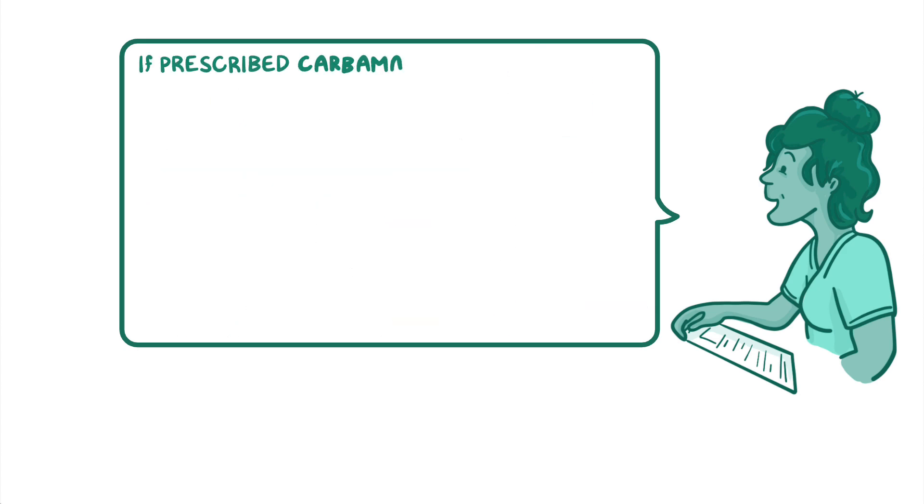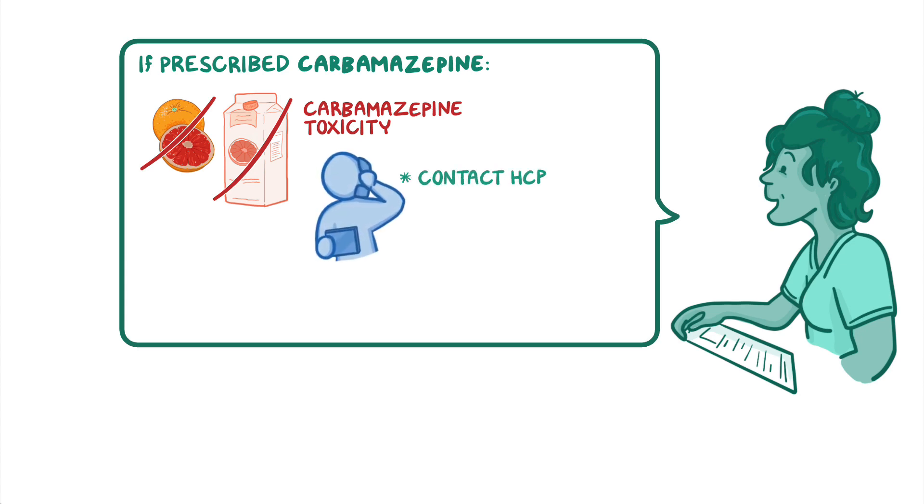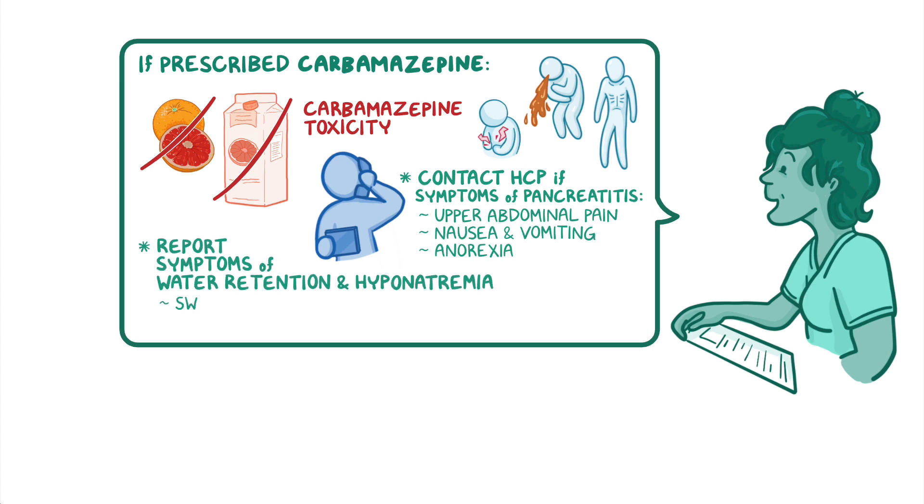If your client is prescribed carbamazepine, instruct them to avoid grapefruit or grapefruit juice in order to decrease the risk of carbamazepine toxicity. Also teach them to contact their healthcare provider right away if they notice symptoms of pancreatitis such as upper abdominal pain, nausea and vomiting, or anorexia. In addition, instruct them to report symptoms of water retention and hyponatremia like swelling, weight gain, headache, muscle weakness, or cramps.